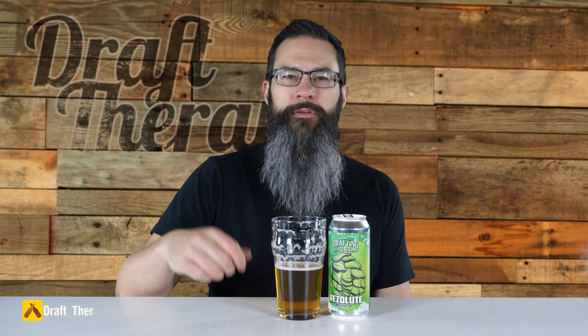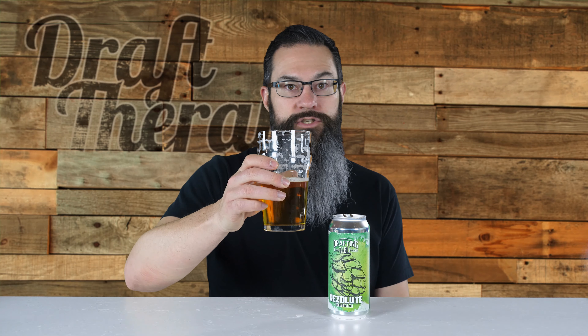Alright friends, that has been Resolute from Drafting Table in Wixom. If you go to their taproom, let them know you saw their video right here. Have you had this beer or do you have a favorite from Drafting Table? Let me know in the comments down below. And while you're down there, if you like Michigan beer, you might want to subscribe and click that bell — I'm here talking about Michigan beer twice a week on Tuesdays and Thursdays. If you're looking for something new, I might just have the right beer for you. So until next time, I'm Sean from Draft Therapy. Thanks for stopping by, and remember: drink craft beer, support your local breweries wherever they are. And most importantly, don't forget to treat yourself to a little Draft Therapy. Thanks for watching. Cheers.